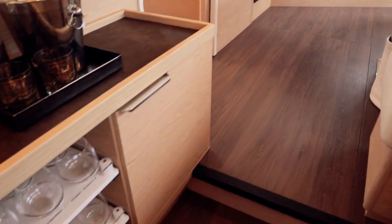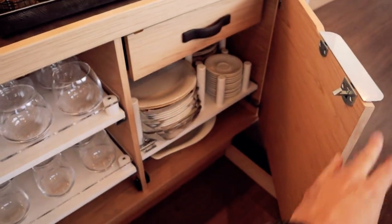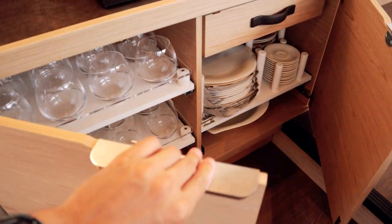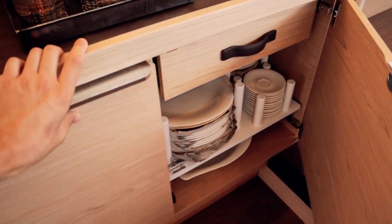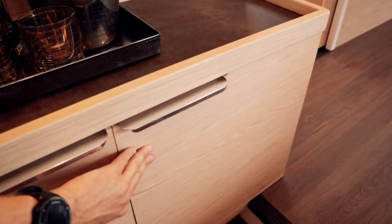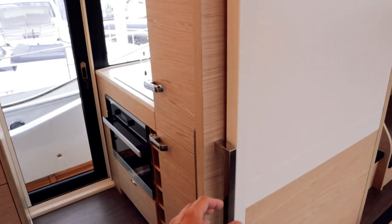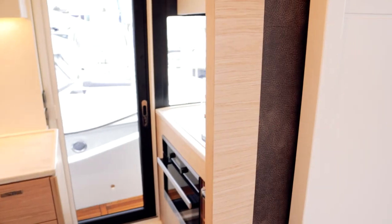Over here on this side, there's cutlery, glassware, and plates — all that good stuff in that little cabinet. And like I said, if you want to, you can close it off and section it off to make the galley feel more secluded from the saloon. Heading into the galley: it's a really nice galley for the size of this boat.